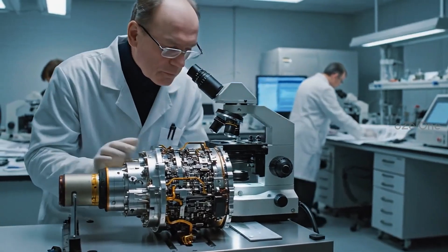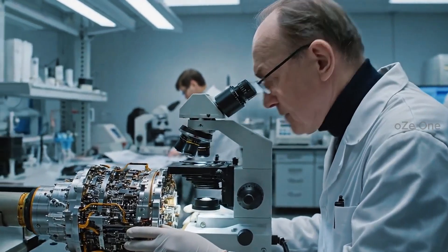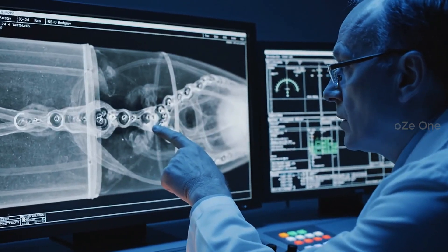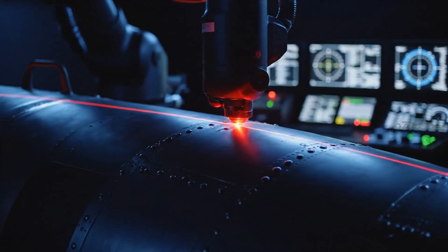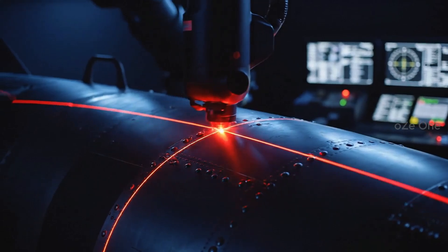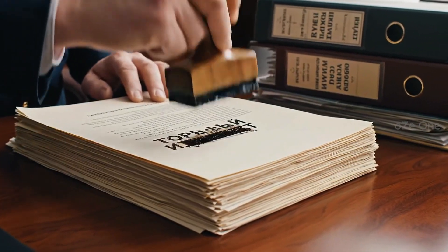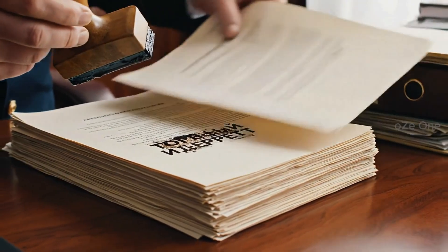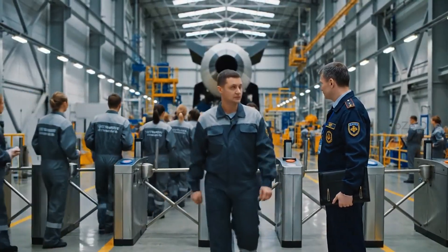Victory is forged in the rear — quality is the law. X-rays see through every single weld. Laser control of geometry. Every unit has a passport; strict accountability.